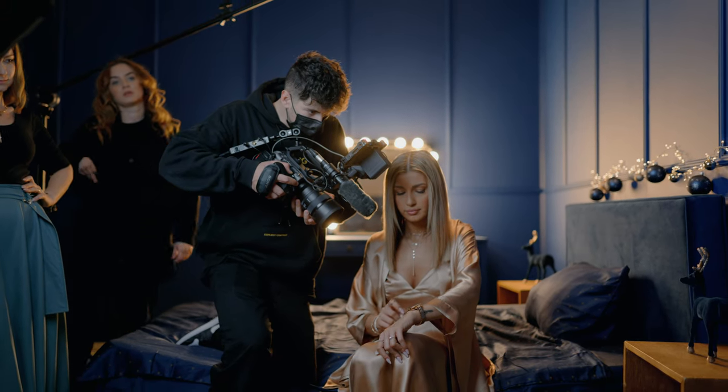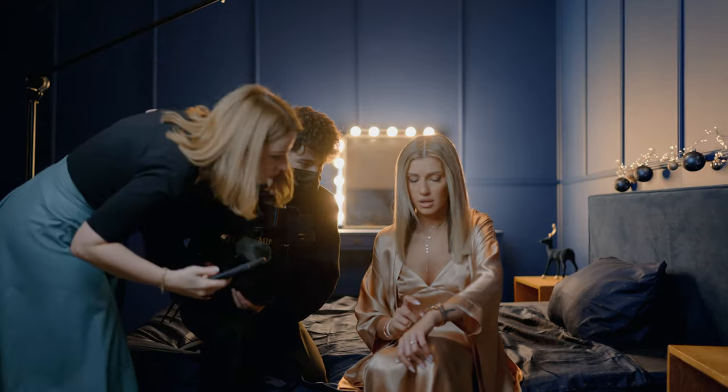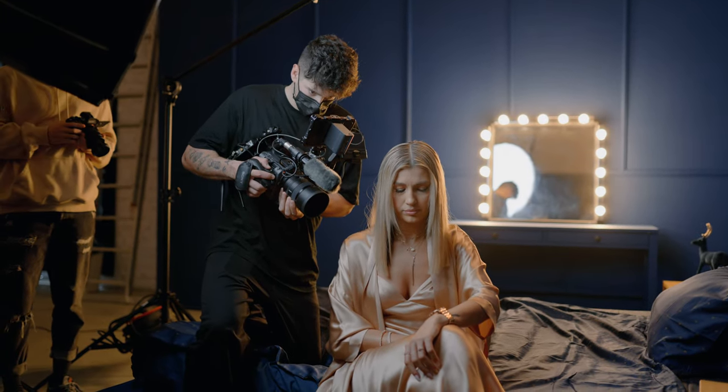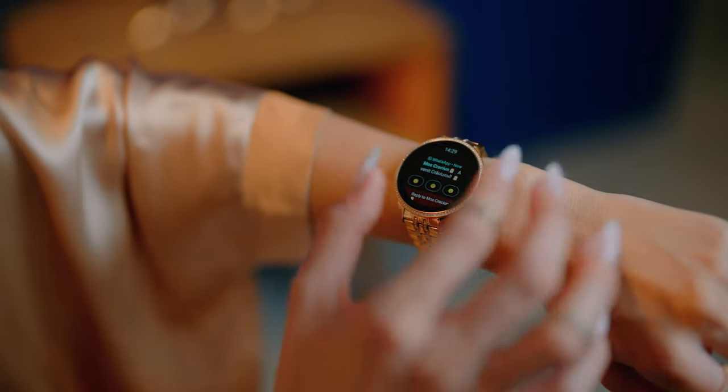Even the close-up shots with the watch and everything, I filmed them in autofocus, even though it was quite hard because I wish the Sony FX6 had focus tracking. I really hope they're going to do something about it. But in the meantime, it worked fine.